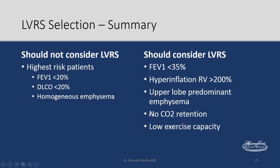In summary, who should not be considered for lung volume reduction surgery? The highest-risk patients: FEV1 less than 20%, DLCO less than 20%, and homogeneous emphysema — very little benefit there. Who should be considered: FEV1 less than 35% but more than 20%, hyperinflation, upper lobe predominant emphysema, no CO2 retention, and low exercise capacity.